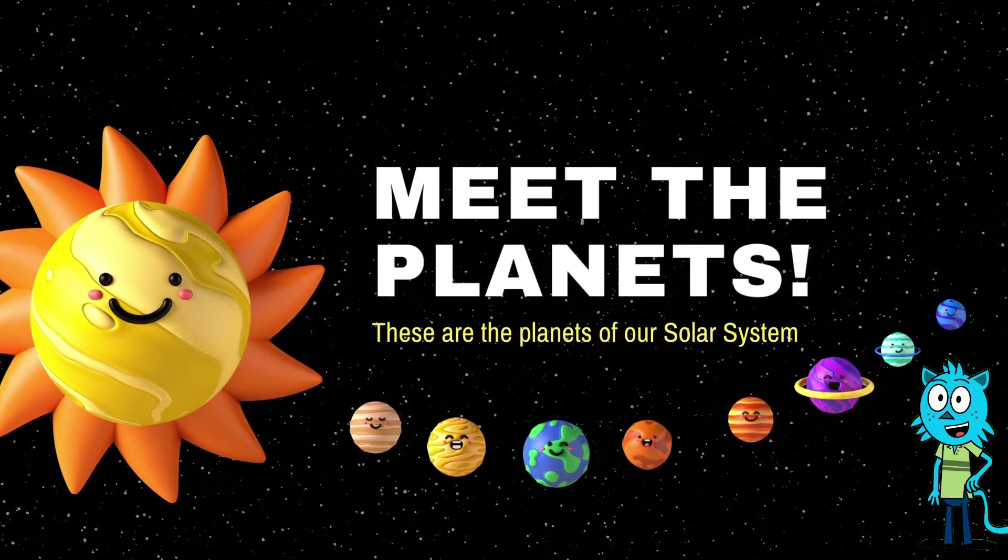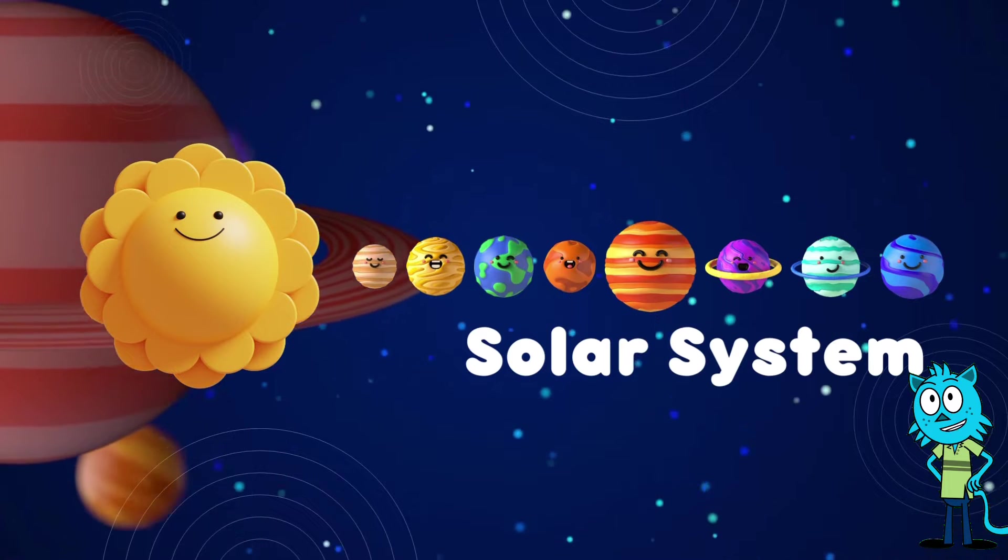Hello, everyone! Welcome to our fun and exciting journey through our solar system. Today, we're going to explore the sun and its amazing family of planets. Are you ready? Let's get started!